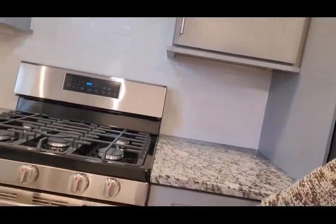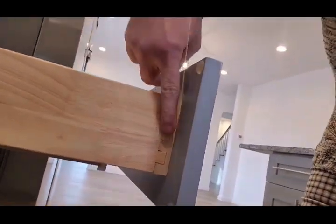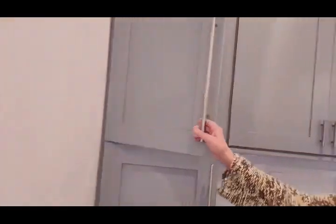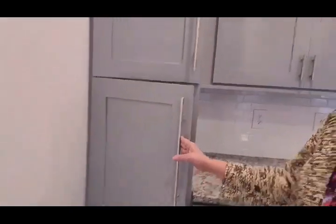Let's take a look at the quality. We have dovetail construction here, soft-close drawers, stainless pulls — they're beautiful. And look at this pantry. Look how deep those cabinets go, top and bottom. It's great. Look how bright and spacious.